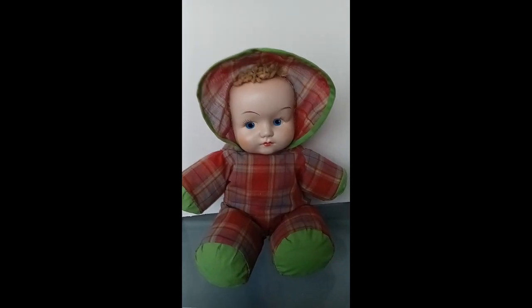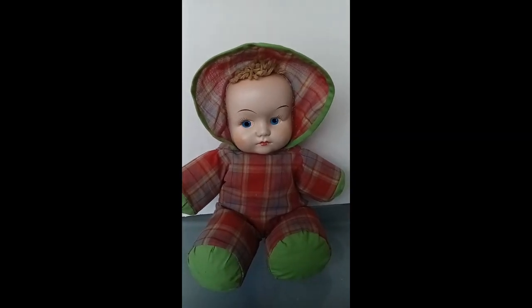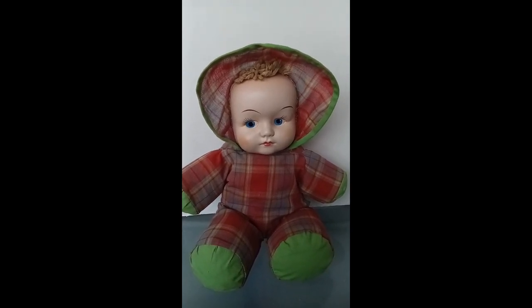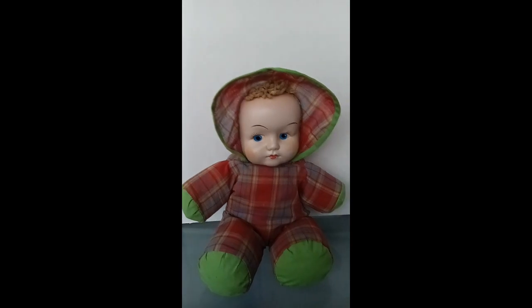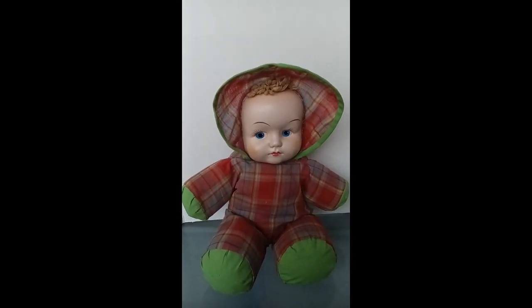That's probably why she's in good shape. My mom said that most of the time her dolls she didn't get to play with. My grandma, you know, they were for show. I have my grandma's one doll that she had when she was little.